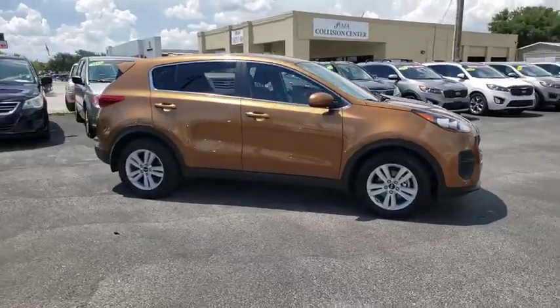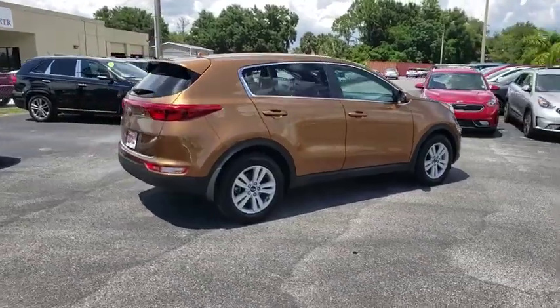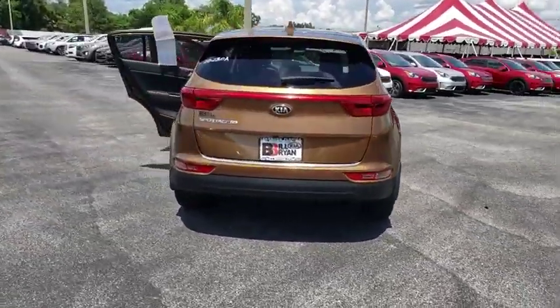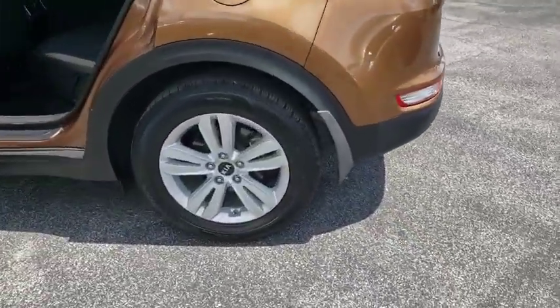Make a great choice today with the 2017 Kia Sportage. With its sleek and stylish exterior and its roomy, feature-laden interior, the Sportage both looks good and performs well on the road. This vehicle has less than 55,000 miles.